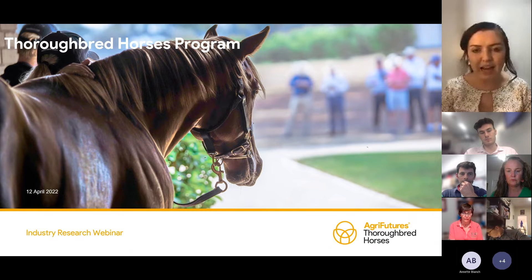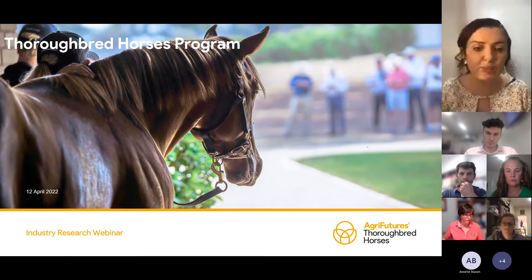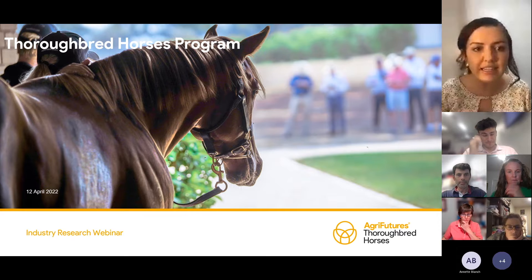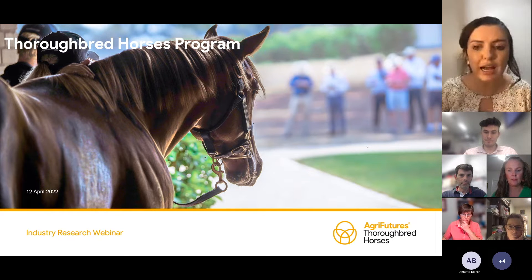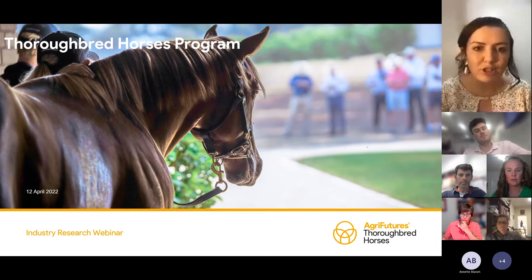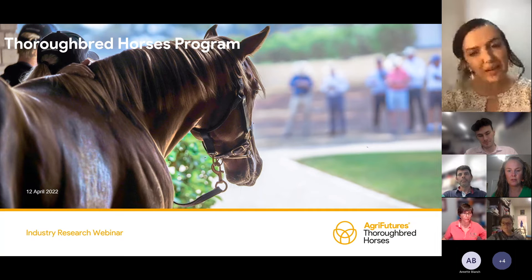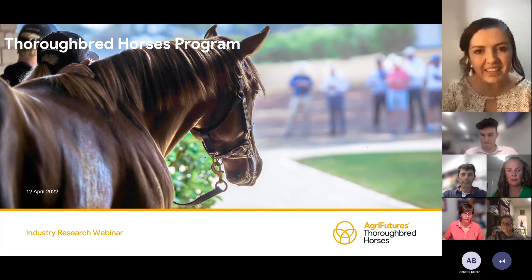A bit of housekeeping. As normal, we'll have everyone jump on, talk through their presentation, and then we'll ask any questions at the end. If we can't get to your question, we will get back to you after the webinar. This webinar will be recorded, so you can watch it back later. I'm going to hand over tonight to Annalise to kick things off.